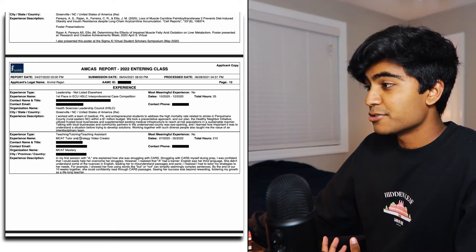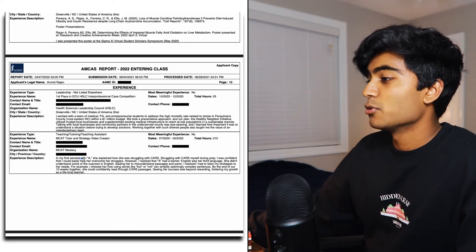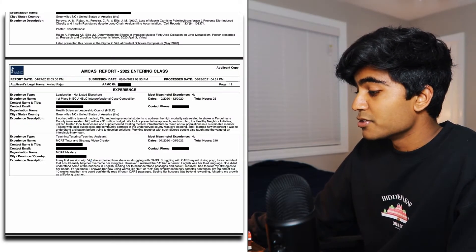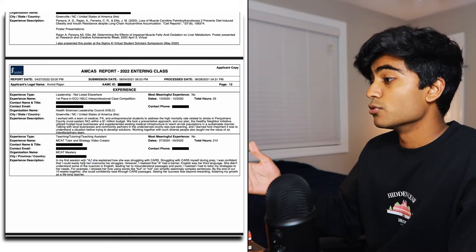For my description as an MCAT tutor and strategy video creator, I didn't simply say that I tutored students and how many I tutored. Instead, I told a story about 'A.' A is just a placeholder for someone — you can put a letter to stand in for a person's name, and that's typically done a lot. If you have a story to tell, use a letter placeholder to minimize the characters you use, and make sure you never put the real name in. I basically tell a story about one tutoring experience, showing instead of telling the impact I had, as well as the qualities I demonstrated. This leads to tip number five: stories stick. When it comes to reviewing your application, reviewers will remember your activities and accomplishments by the stories you tell, not by the responsibilities that you list.